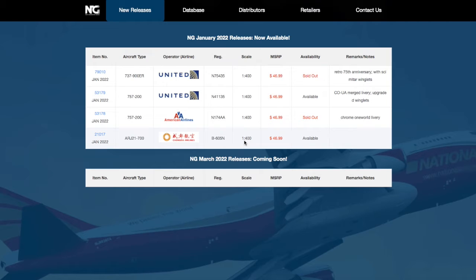What is up everybody, Garden State Aviation here, back with another video. This is NG Models March 2022 releases.